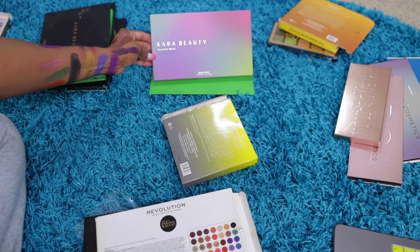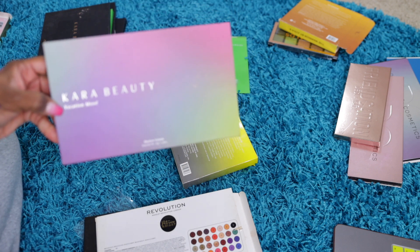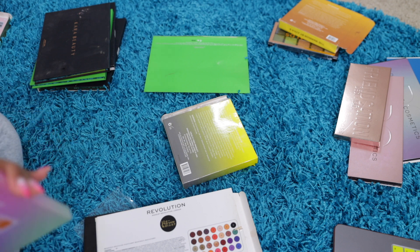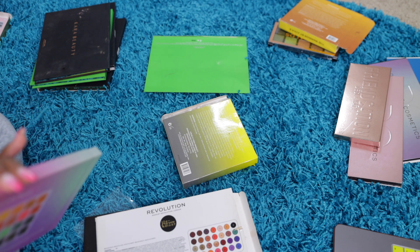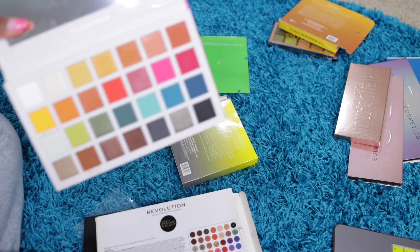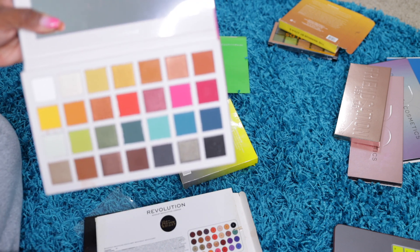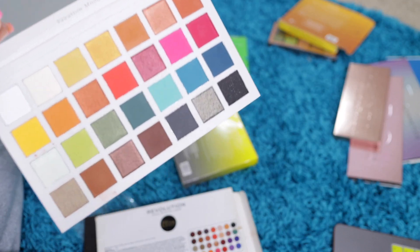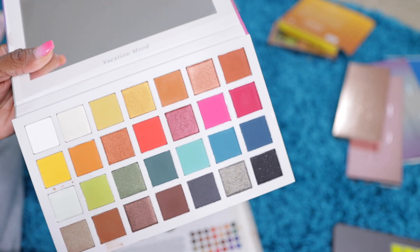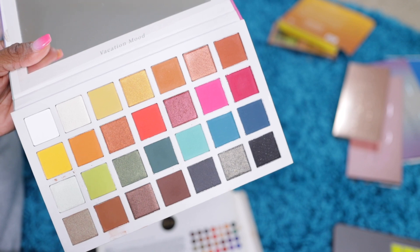Carer Beauty Vacation Mood. Love me some Car Beauty. Have you seen these colors before? Yes. Is Car Beauty good? Yes. But do I need this? No, I don't need this.